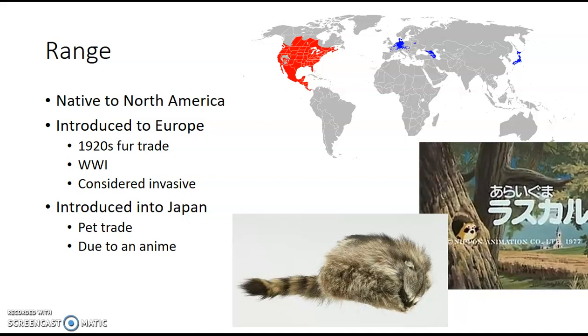Let's talk about the range. They're native to North America and cover most of it, as you can see. That area in gray, where they are not found, is desert — they're not really a desert dweller. They can live in cities, they can live in forests, and they do pretty well in most environments except for really hot deserts.